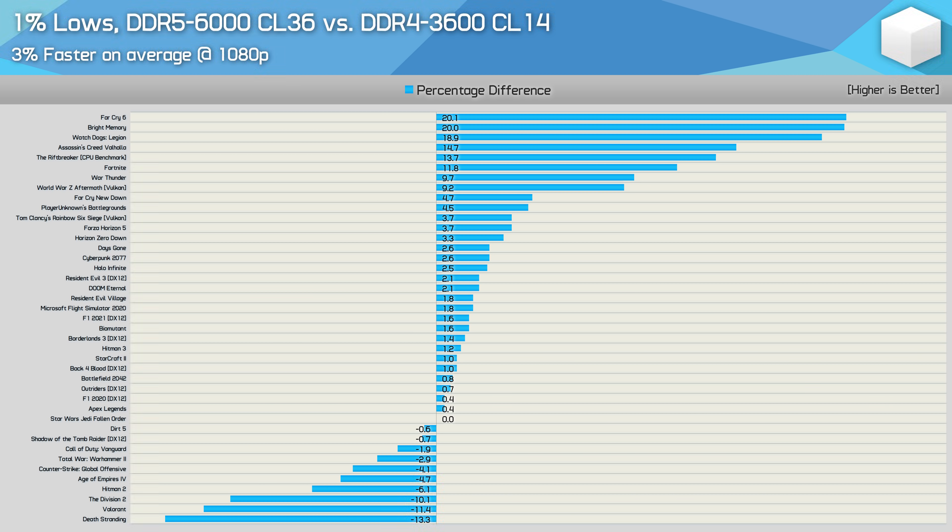Here's a look at the individual margins for all 41 games focusing on the 1% low results. Overall DDR5 offers a 3% performance boost, but gains were as large as 20% in Far Cry 6 and Bright Memory. Other games showing strong gains included Watch Dogs Legion, Assassin's Creed Valhalla, The Riftbreaker, and Fortnite. However, some games ran slower by a 5% margin or greater with DDR5, including Age of Empires, Hitman 2, The Division 2, Valorant, and Death Stranding. Of the 41 games tested, 26 saw no more than a 4% variation — basically identical performance — meaning over 60% of games were near-equivalent. For 75% of games tested, DDR5 6000 failed to offer more than a 5% improvement.